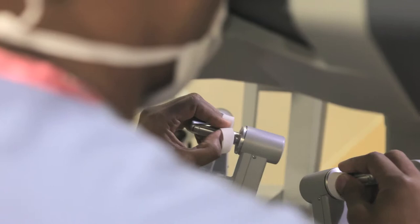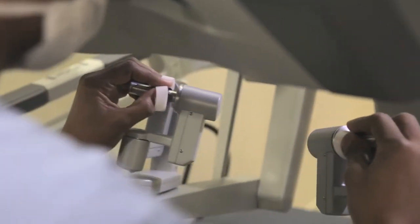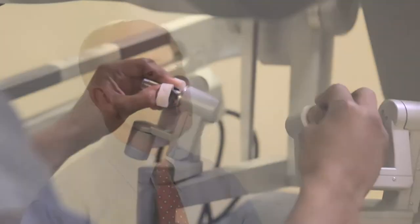The da Vinci robotic surgery system represents really the latest and greatest technological changes that allow us to do traditional laparoscopic surgery, sometimes called band-aid surgery. But instead of the surgeon's hands moving those instruments, the surgeon moves smaller hand pieces and the robot moves those instruments.